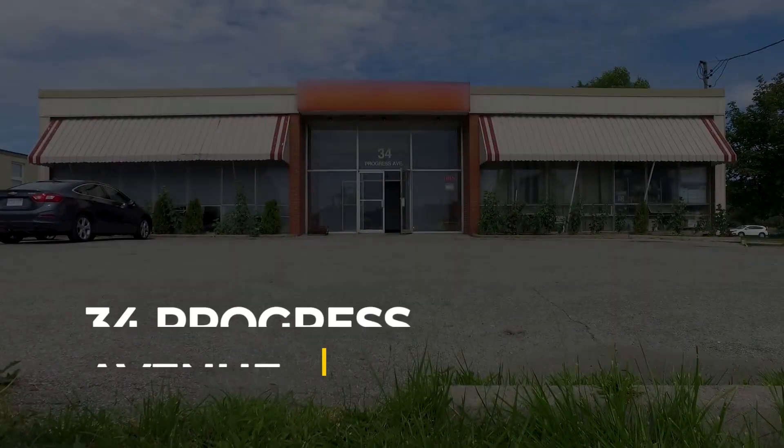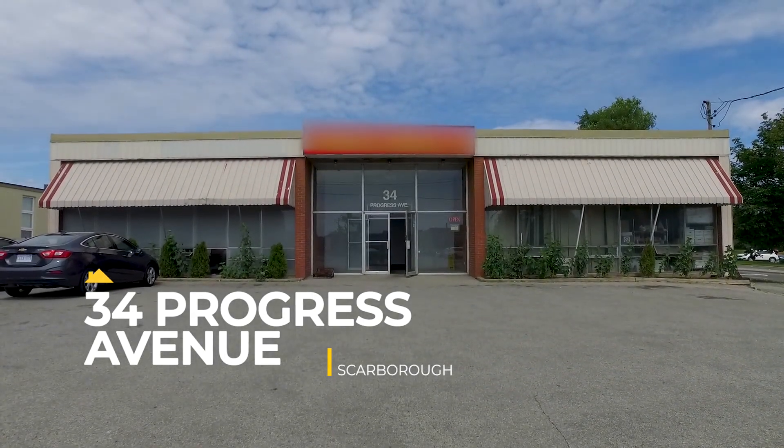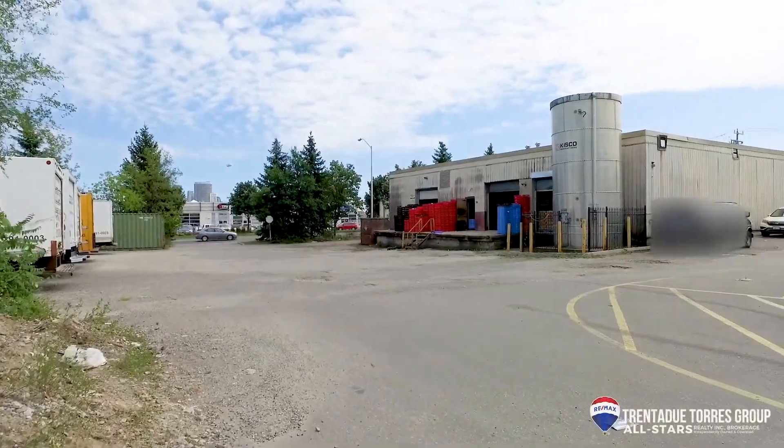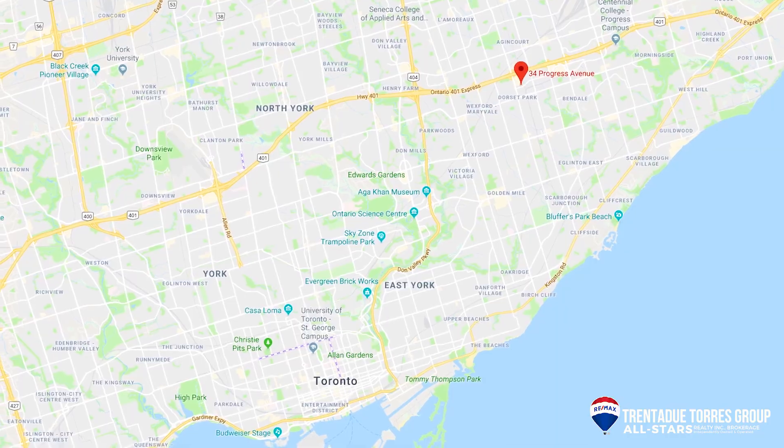Hi everyone, it's Christy from the Trenton de Torres group, excited to show you our newest commercial listing. This free-standing building on a prime corner lot boasts over 12,000 square feet with loading docks, double ingress egress, a newer roof, large shipping area, and is located minutes from the 401, major highways, and downtown Toronto. Let's take a look at 34 Progress Avenue.